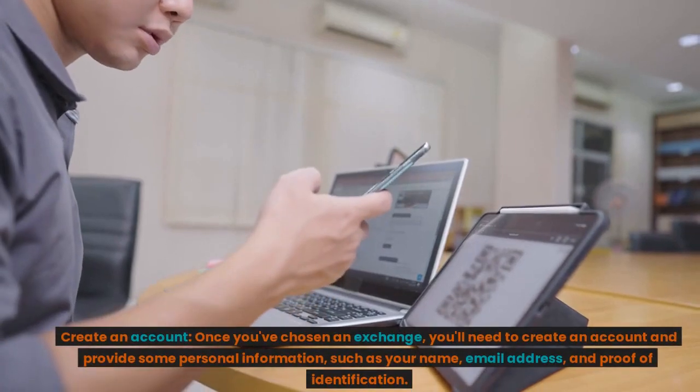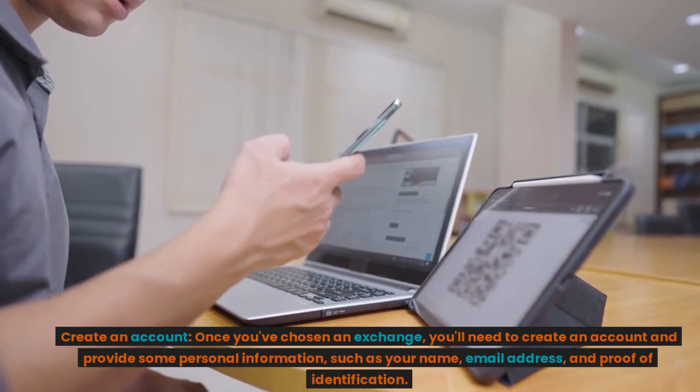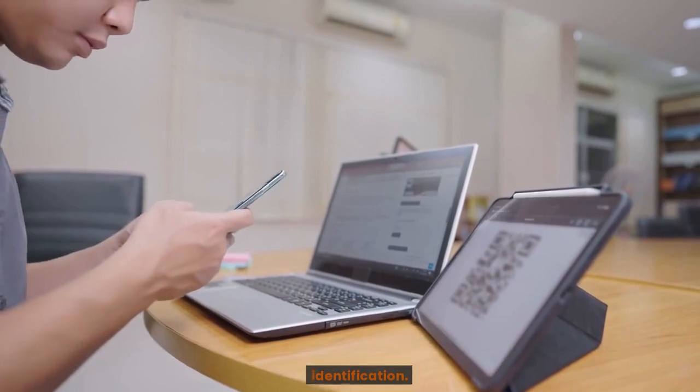Create an account. Once you've chosen an exchange, you'll need to create an account and provide some personal information, such as your name, email address, and proof of identification.